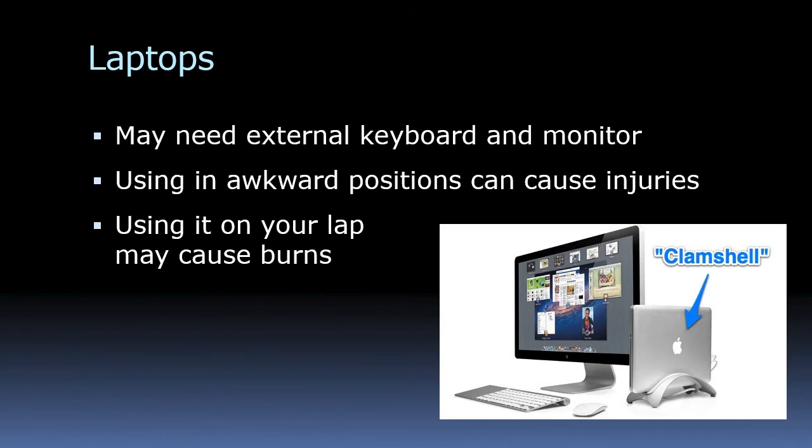For laptops, some people get an external keyboard and monitor, which enables them to have both at the proper height. Whenever you need to take the laptop somewhere, you can just disconnect it. You get the benefits of a large screen, a nice keyboard, and portability. Just be careful — we tend to use laptops in awkward positions, which can cause injuries. Also, if you use a laptop on your lap, it may actually cause burns, so just be aware of that.